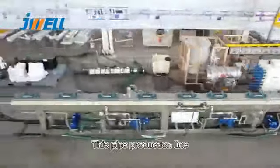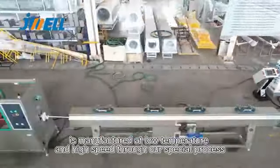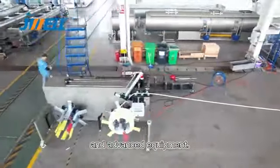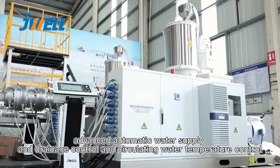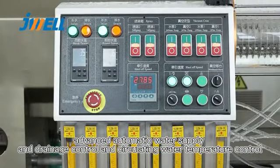This pipe production line is manufactured at low temperature and high speed through our special process and advanced equipment. It features a specially designed screw, patented extrusion die, advanced automatic water supply and drainage control, and circulating water temperature control.